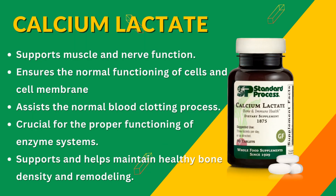Here's why you might consider adding Calcium Lactate to your regimen: it supports muscle and nerve function, ensures the normal functioning of cells and cell membranes, assists the normal blood clotting process, and is crucial for the proper functioning of enzyme systems. And, most importantly, it supports and helps maintain healthy bone density and remodeling.